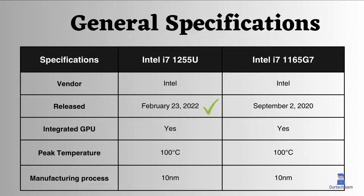Both of these processors support integrated GPUs, and they share the same peak temperature and manufacturing process, which is 10 nm.